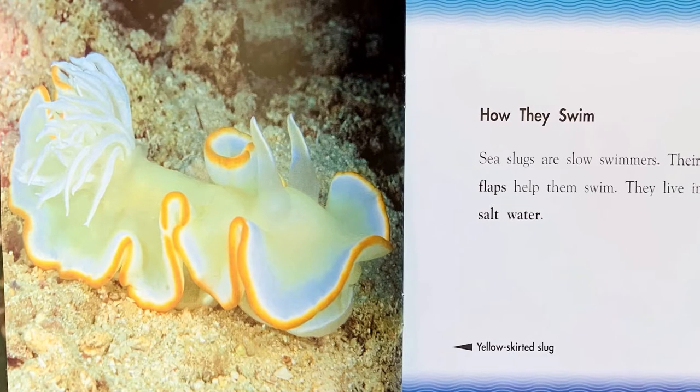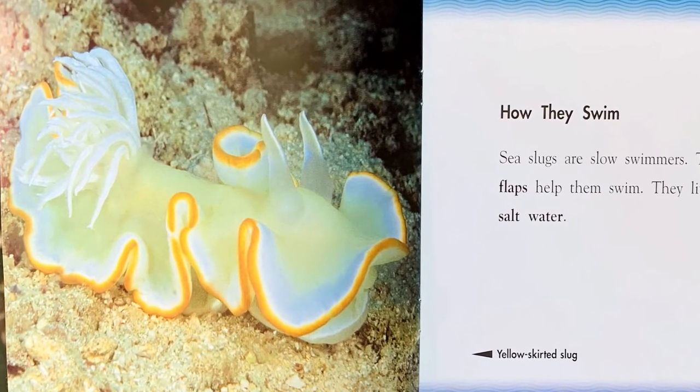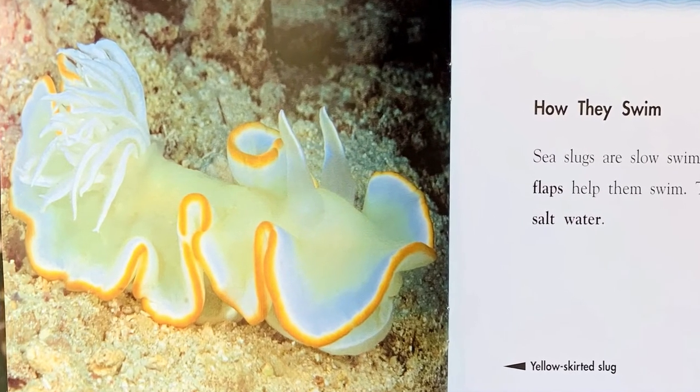How they swim. Sea slugs are slow swimmers. Their flaps help them swim. They live in salt water.